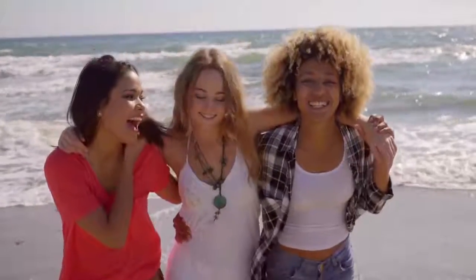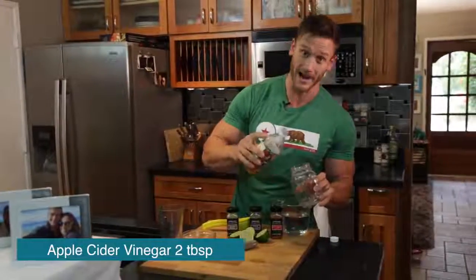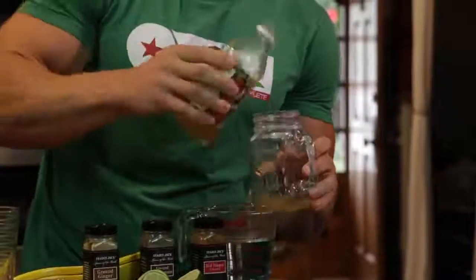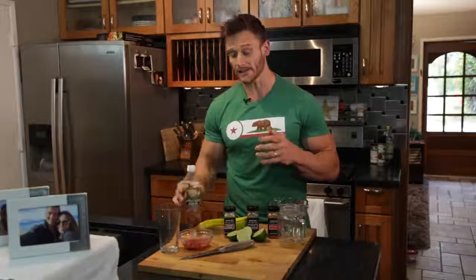This first one is kind of a famous one — my super cocktail. You've probably seen renditions of it before, except I'm using limes instead of lemons, and I'll explain why in a second. First, we have two tablespoons of apple cider vinegar. Why apple cider vinegar? It contains something called acetic acid, and that acetic acid is really the root of why it's so beneficial.